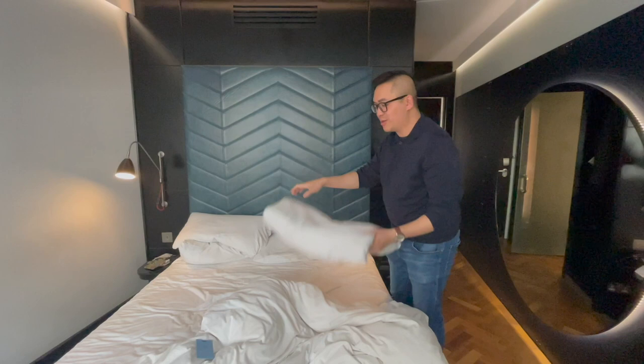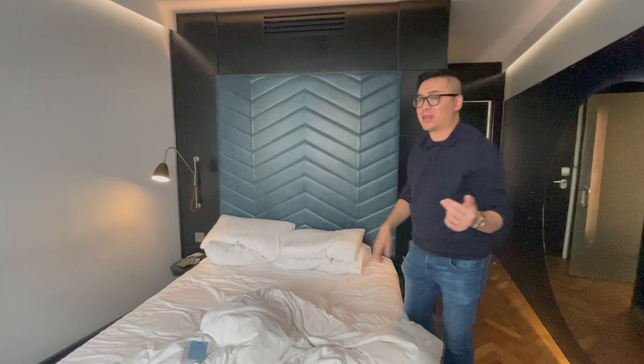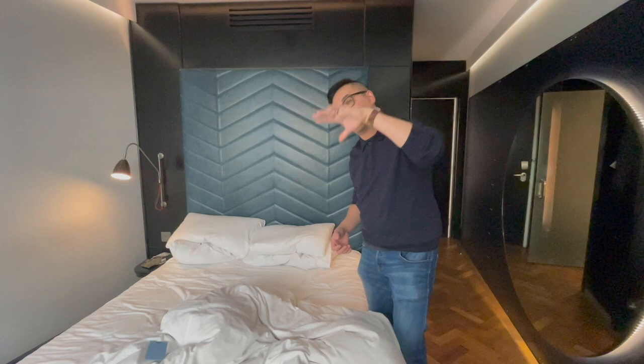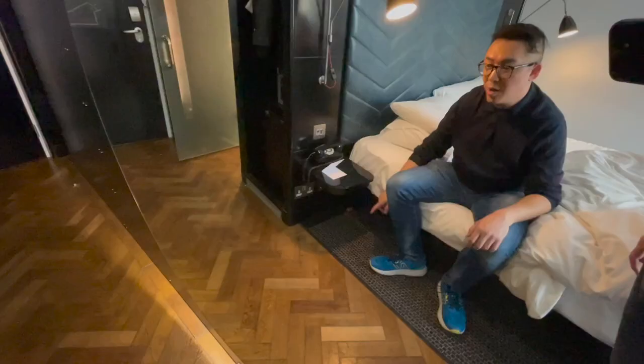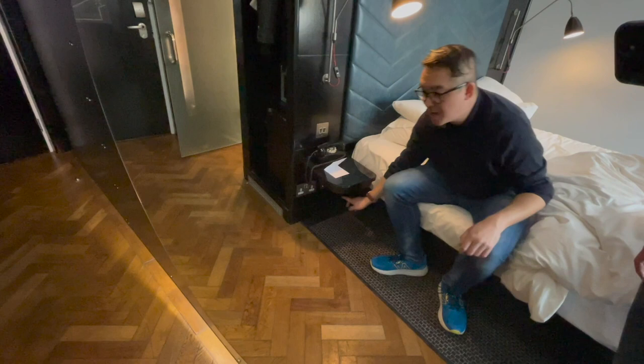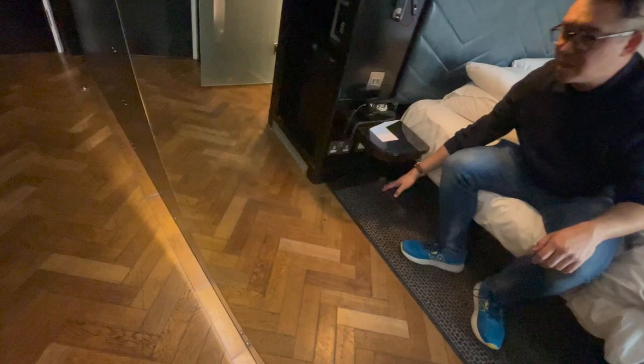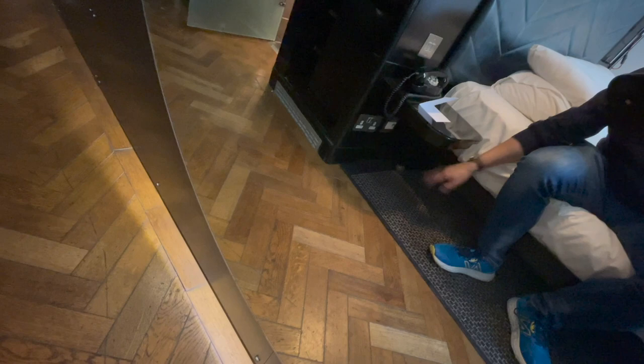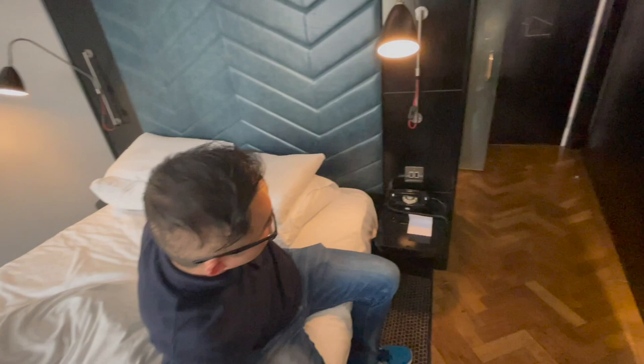Secondly, the pillows were way too soft. I'm more accustomed to sleeping on a firmer pillow, so it seemed a bit too soft and my head was sinking into the pillow rather than being supported by it. Thirdly, the charging cables — the charging area is in a bit of an obscure, hard-to-reach location and it's not really visible. We had to go looking for them; there are two on the other side of the bed as well, which is where Marcus was sleeping, so it was hidden.